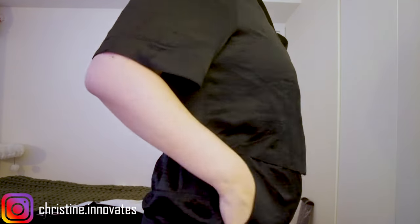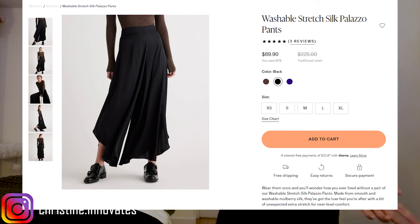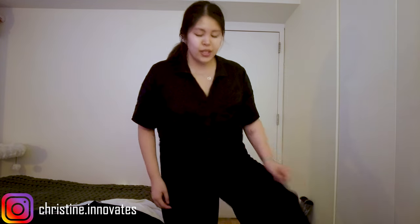I like that the PJ top has a pocket, and the PJ pants have deep pockets and those venting slits. I wouldn't wear the pants outside, but they work perfectly as PJs. I actually have a new shipment coming in — the silk palazzo pants — which I haven't received yet, but I think they'll be similar to these except wearable outside.